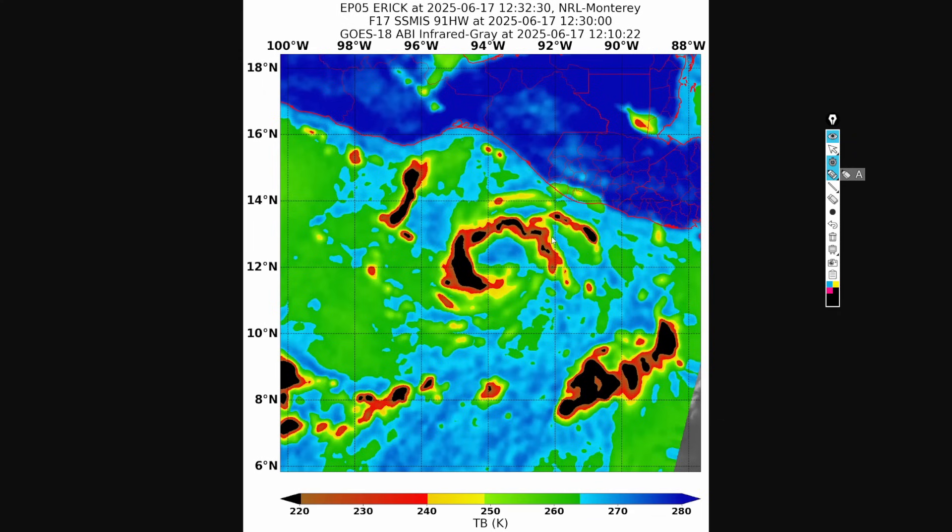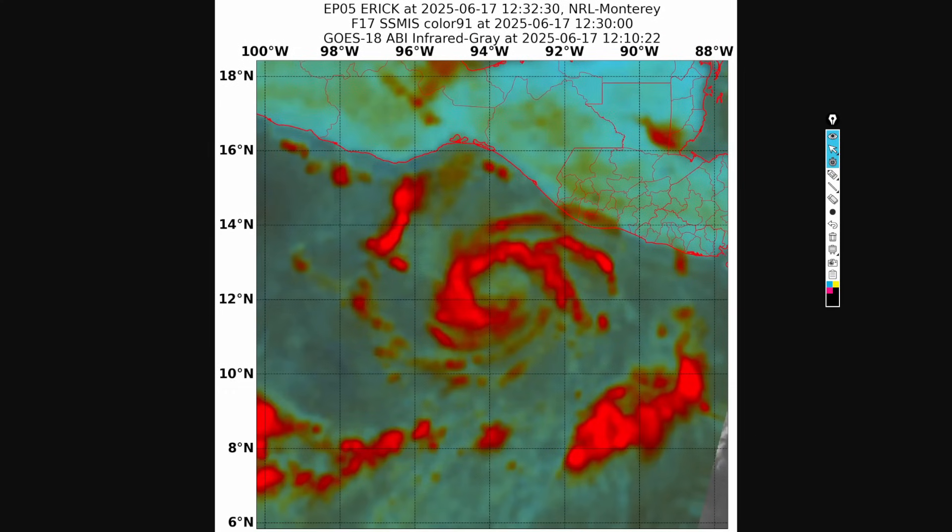A microwave satellite pass that came in about 30 minutes ago shows a very intense convective band trying to wrap all the way around and close off. We definitely have a well-defined eye on the microwave satellite pass, not necessarily on visible satellite imagery, but a much better defined eye is trying to develop. Another channel shows the system trying to consolidate very quickly, with convection trying to wrap all the way around and close off.